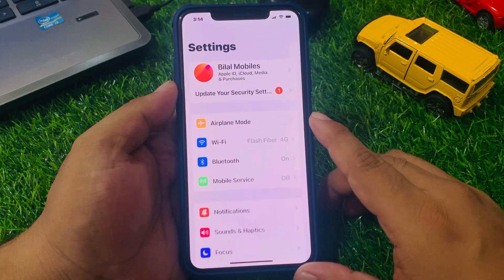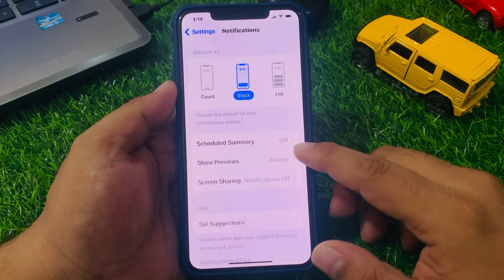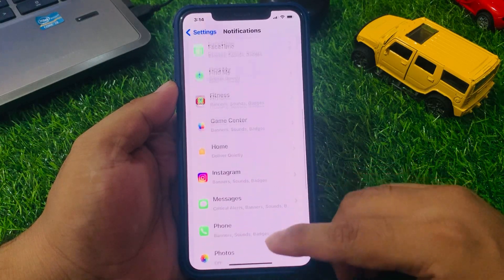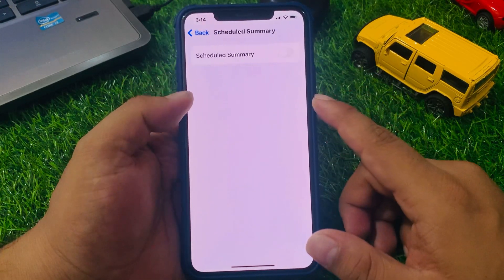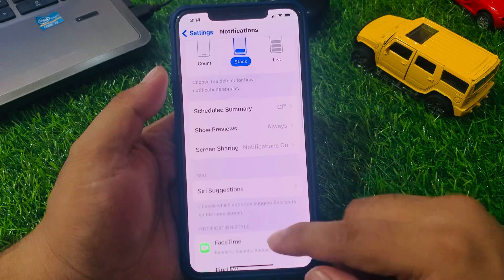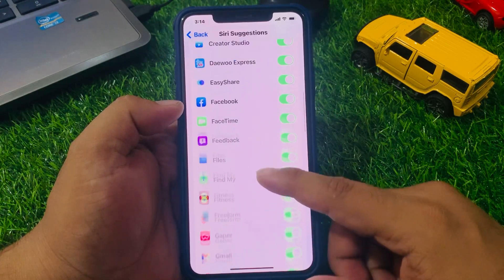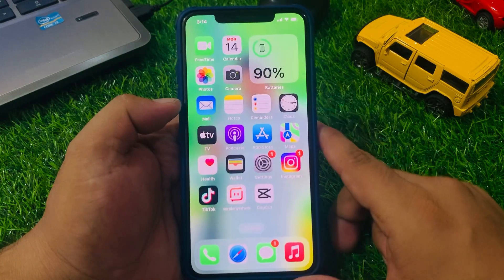Solution number one: simply make sure that notification settings for Mail are turned on. Tap on the Settings app, scroll up to find Notifications, tap on it, and you can see Mail appears on screen. Make sure the Allow Notifications is turned on. Select the app and make sure Allow Notifications is turned on to fix your problem.